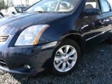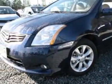Check out this new 2010 Nissan Sentra. For your protection, this vehicle has a full factory warranty.